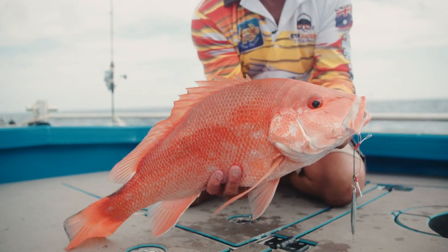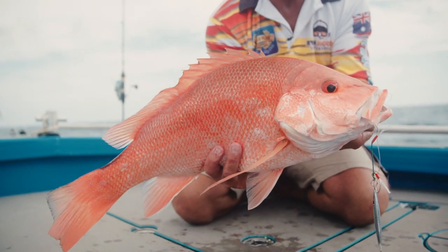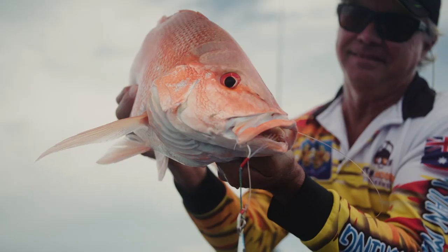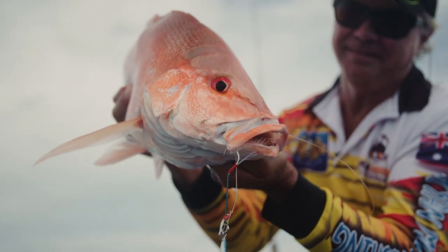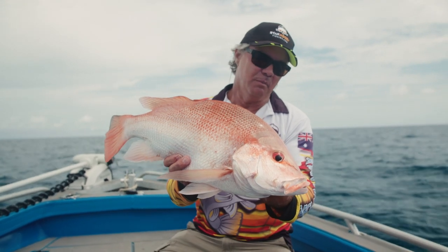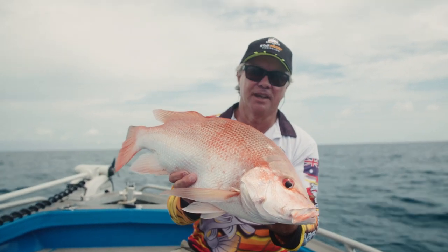We've been up to the north of Cairns this time and found a couple of nice little spots — some big gold spot cod, some trevallies, and finally got a nice little nanny. Inshore was a bit quiet and the water was very green, but we've had a good day. We might head on home and get out of the sun.